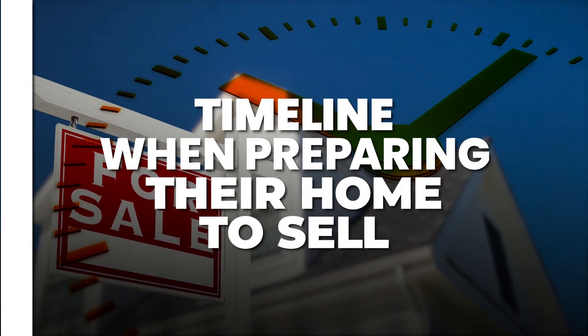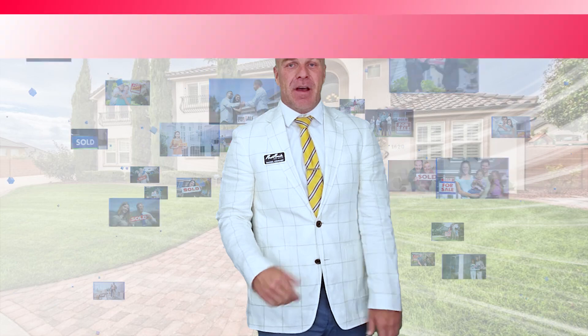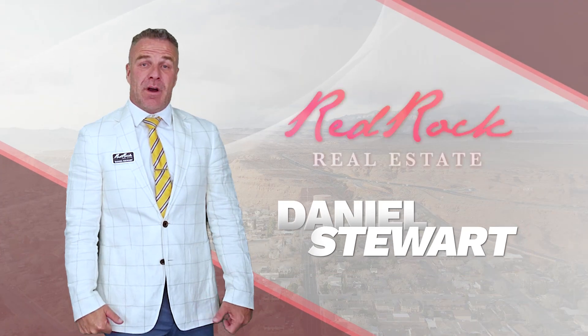A question I often get asked by homeowners is about timelines when preparing their home to sell. After working with hundreds of sellers here in the St. George area, this is a question I get asked all the time. Hi, I'm Daniel Stewart with Red Rock Real Estate.